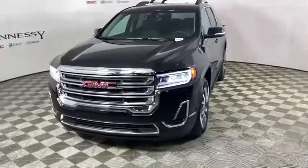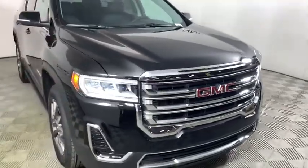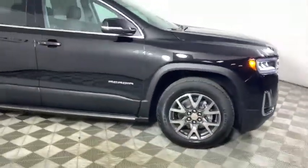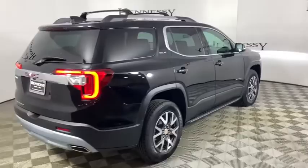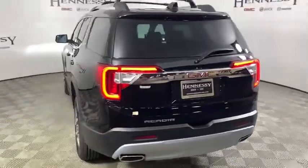Stop by and take a look at the 2020 GMC Acadia. The GMC Acadia is great capability coupled with exceptional safety. Offering better highway fuel economy than any other passenger SUVs, advanced technology and thoughtful ergonomics, the Acadia is a premium utility that rejects compromise.